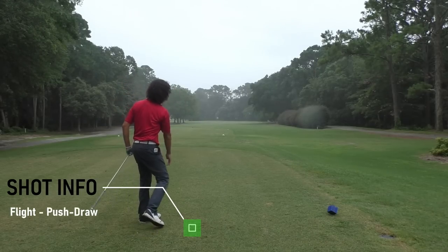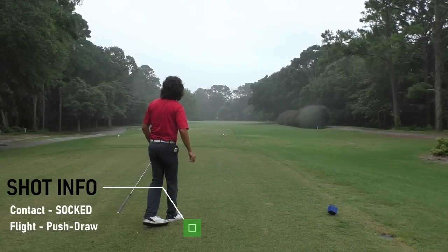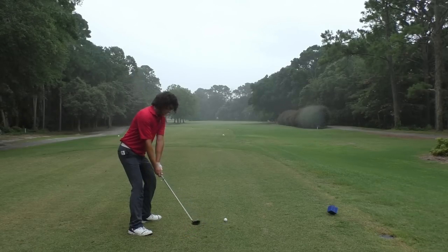Par 4 dogleg left, 90 degrees. Middle of the fairway would be ideal. That was socked! Cash and checks — that was socked.